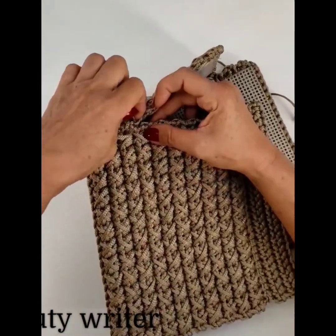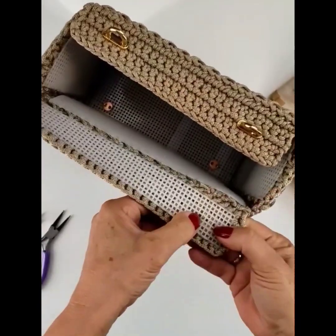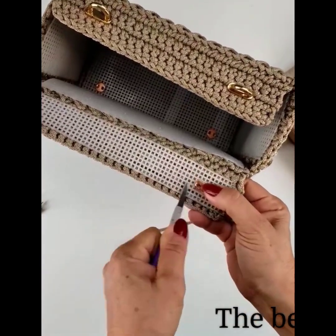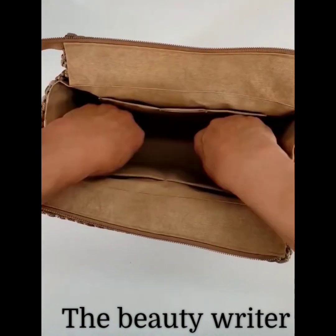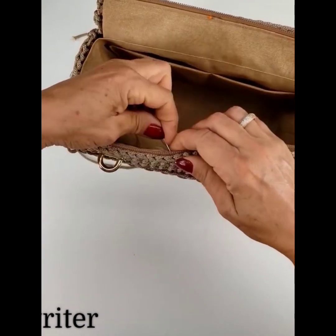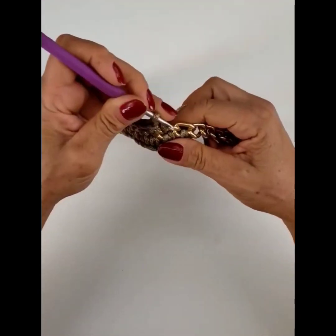You will see unique new fancy handbag designs, crochet cross-stitch handbag design ideas on my channel. You will also see the latest and unique new Australian stylish best ideas and best videos.